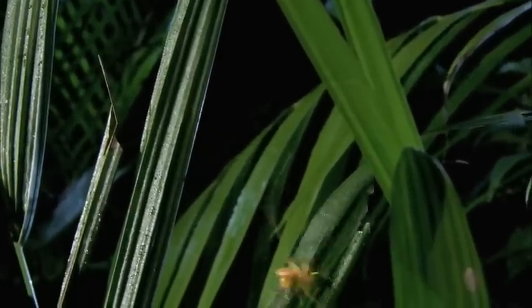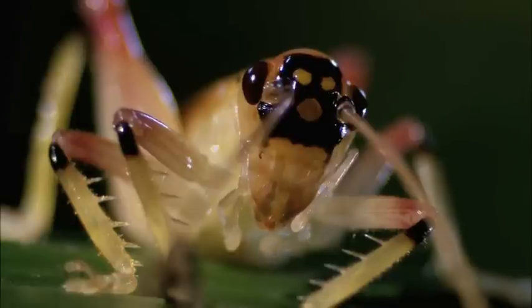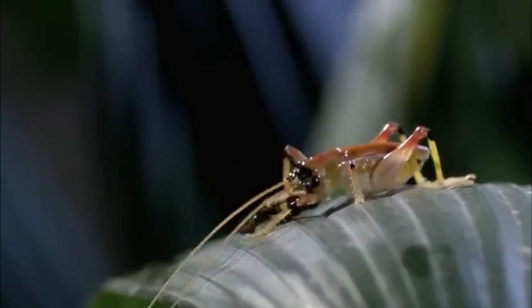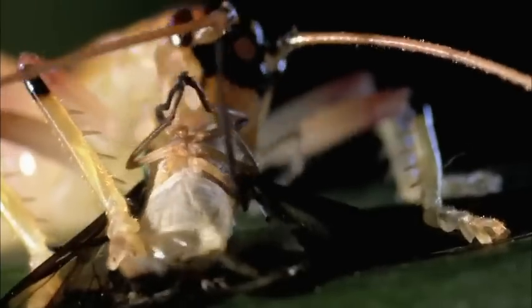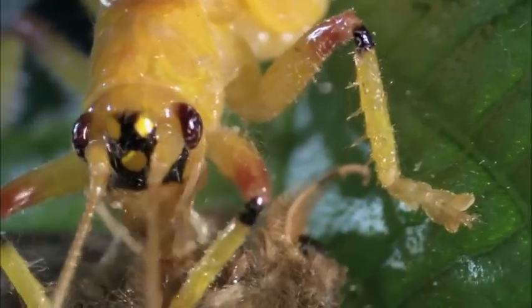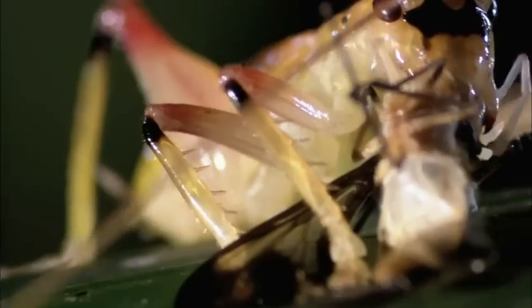Nightfall is his cue to come out of hiding and embark on a killing spree. His appetite is almost never ending. He won't stop until he's fully gorged himself, which transforms this hyperactive and agile creature into a bloated one returning home on half power.